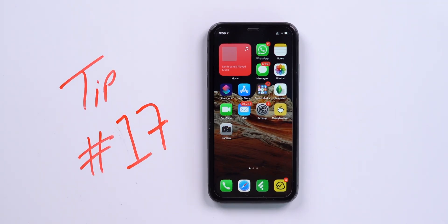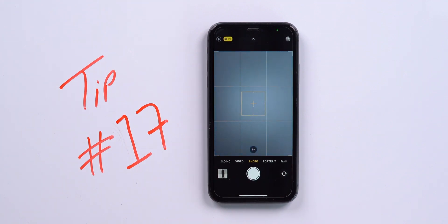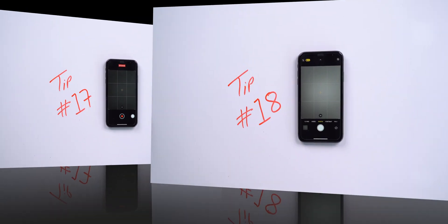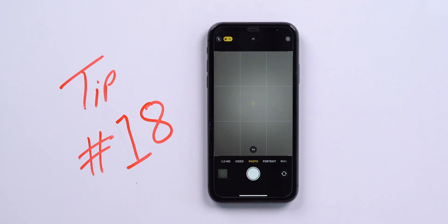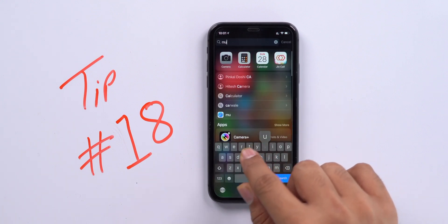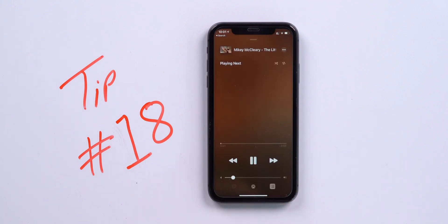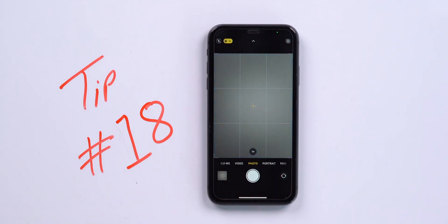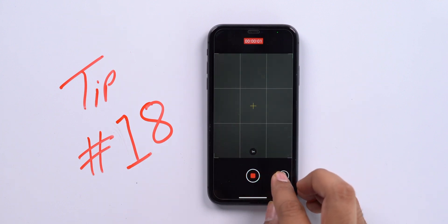Tip number 17 is for the Camera app. Did you know you can quickly shoot a video right from the photo section in Camera? Just tap and hold the shutter button and swipe from left to right to start recording. And did you know you can add background music while recording a video? Normally switching to Camera stops music playback, but there's a hack: play any music first, then navigate to Camera, tap and hold the shutter and swipe to record.